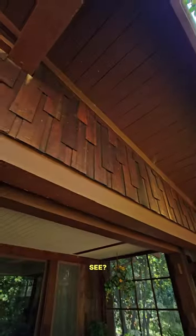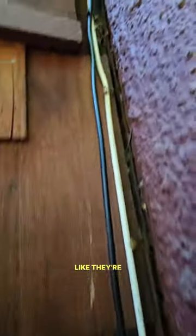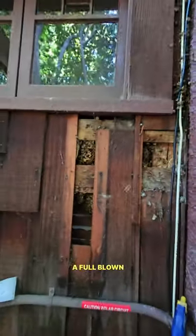They have a beehive. See? Wood shingles again. Bees love those, and they can use those gaps like they're doing here to get inside. So I have to pull these shingles. And look what we have back here — a full-blown beehive.